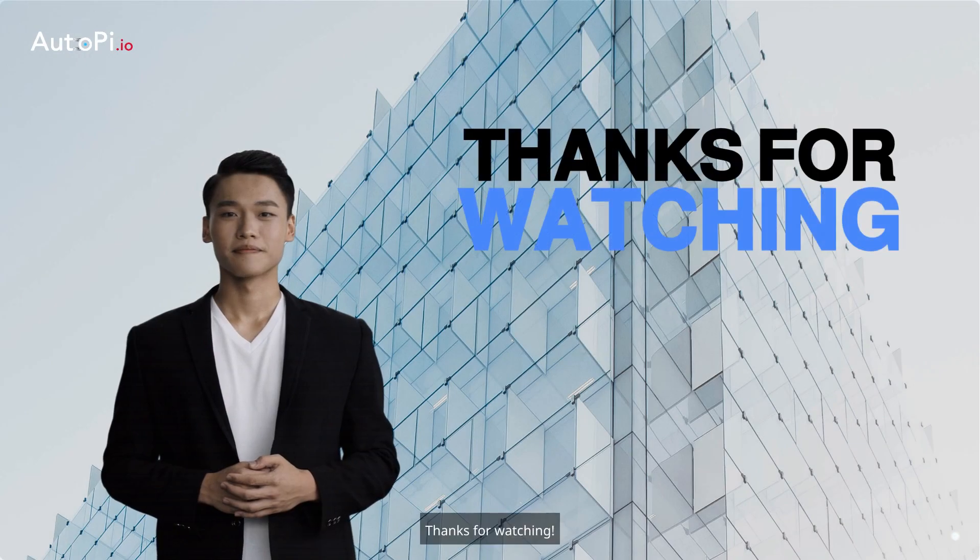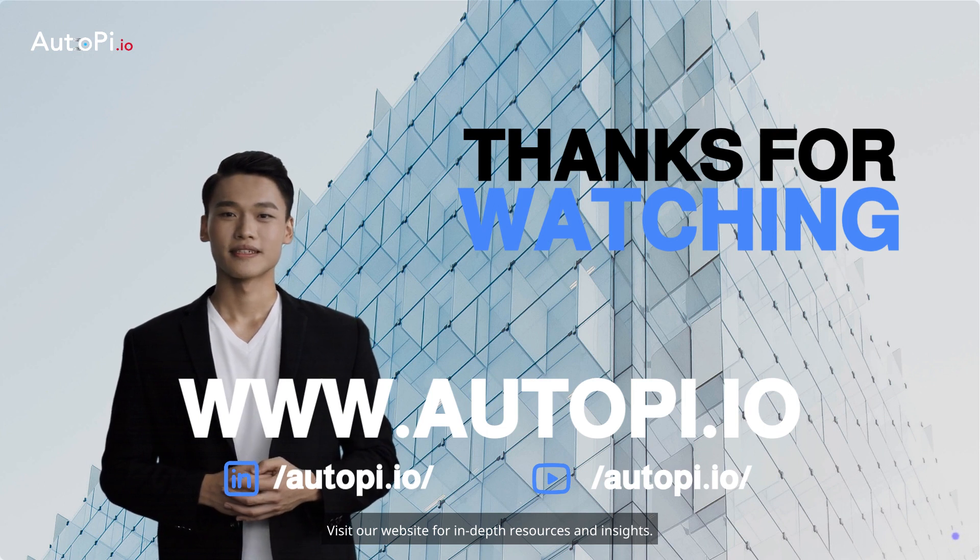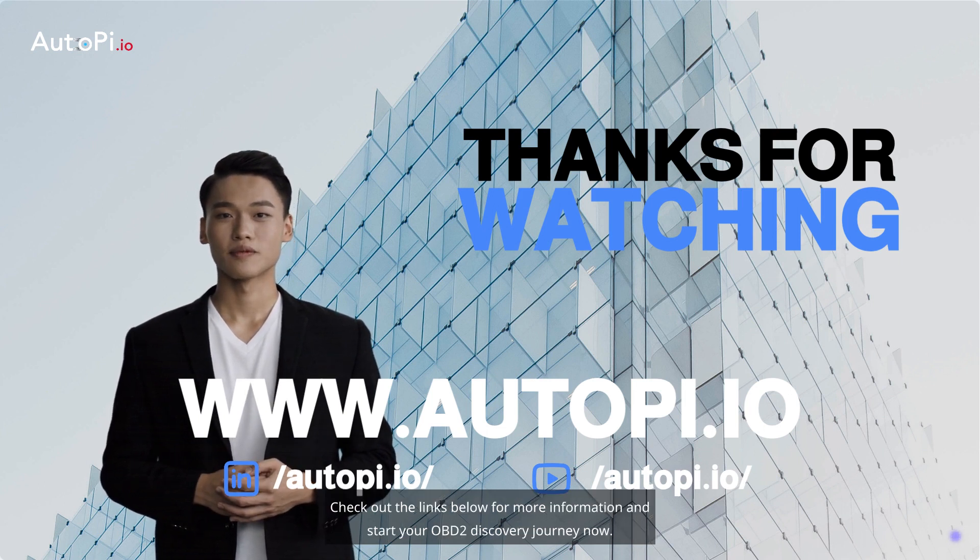Thanks for watching. Want to learn more about OBD2, ECU, or the AutoPi device? Visit our website for in-depth resources and insights. Check out the links below for more information and start your OBD2 discovery journey now.